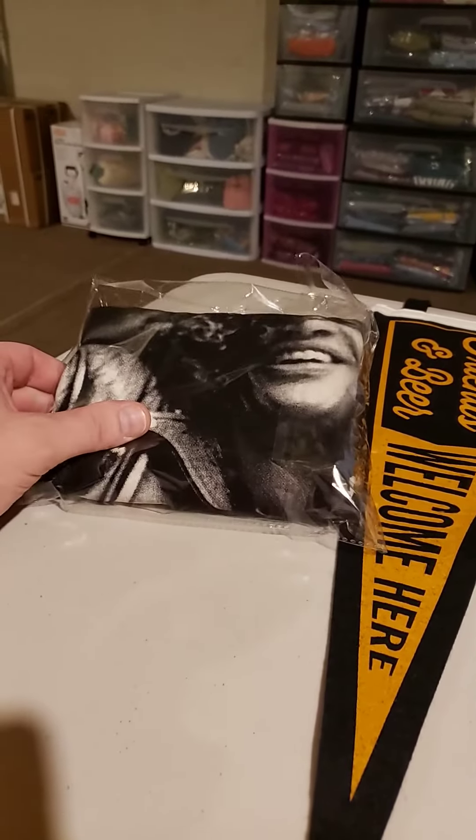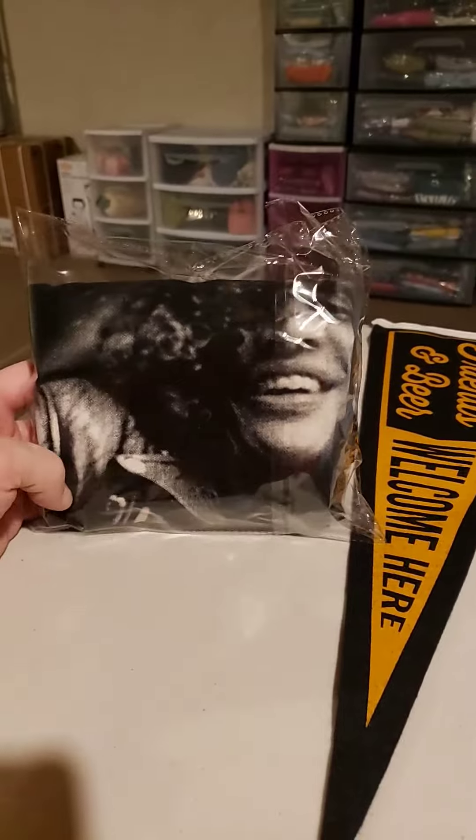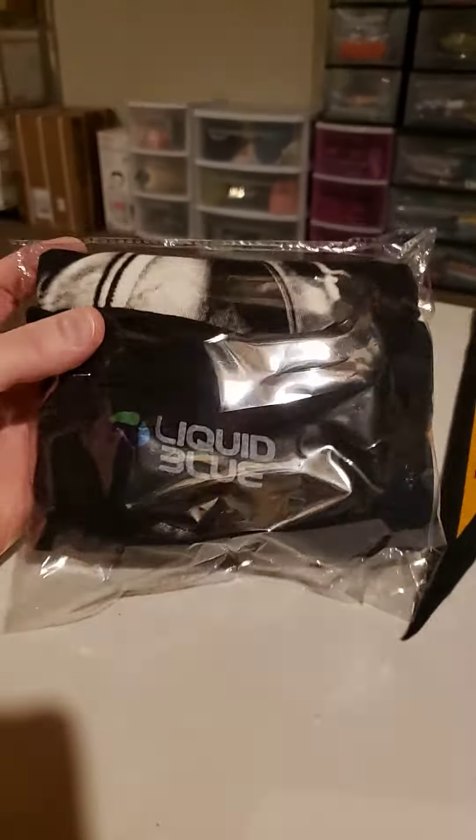What's up YouTube? It's Danny B&H Guy. Today is Thursday. I sold the Slash Liquid Blue t-shirt.